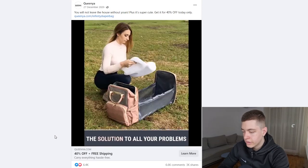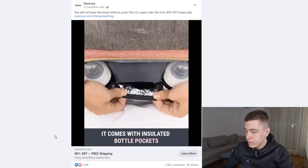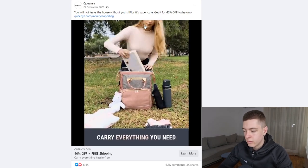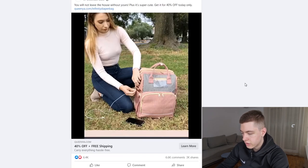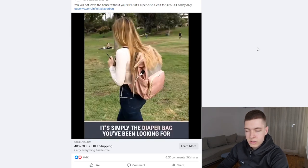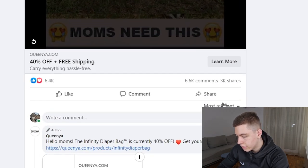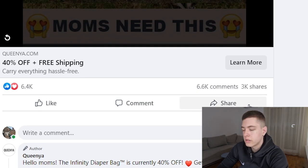The second product is this baby backpack or diaper bag. This ad is from December 2020, but it's a product that comes around every single year — you can resell it every few months. It's a super helpful product for parents with multiple kids who are constantly going out, since they can change diapers and store so many things inside. It's got amazing engagement: 6.4k likes, 6.6k comments, and 3k shares.